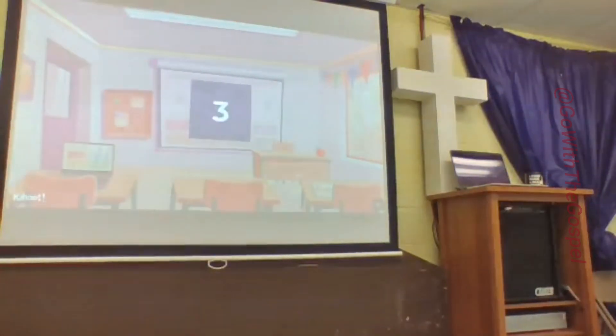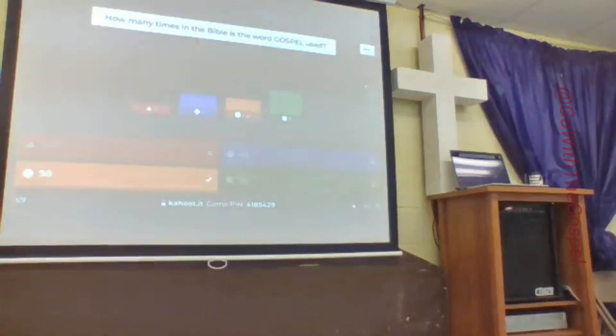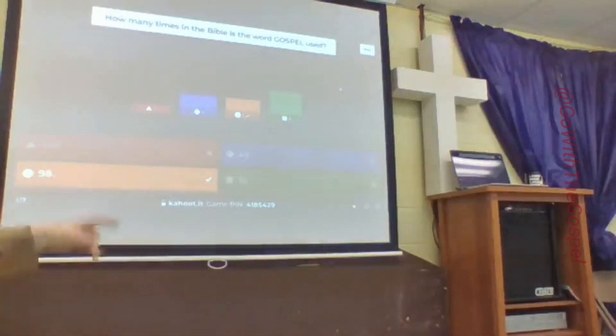The title is 'The Bible and the Gospel.' So how many times in the Bible is the word gospel used? Time's up — it's just 20 seconds. 98 is the correct answer on that one. You'll have to read the answer choices and then just pick the right color.